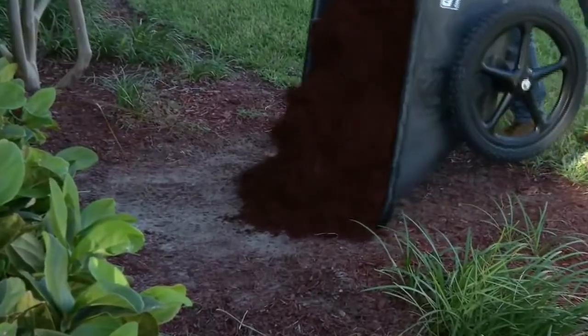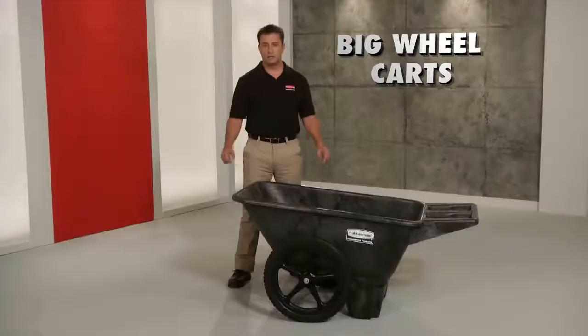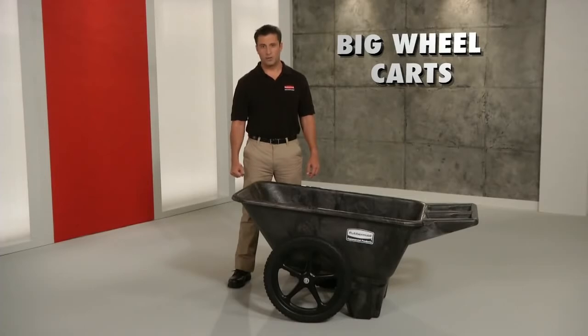The unique design makes them easy to handle and easy to dump, even when filled to capacity. This tough guy will go wherever you need. The big wheel cart, only from Rubbermaid Commercial.